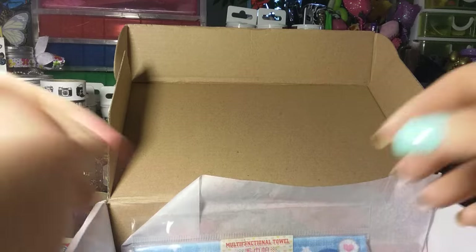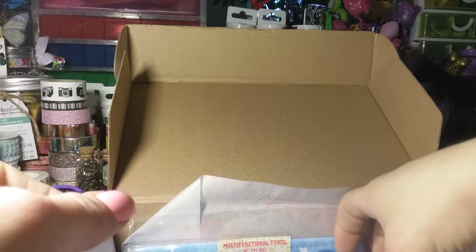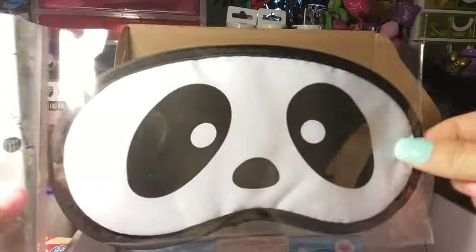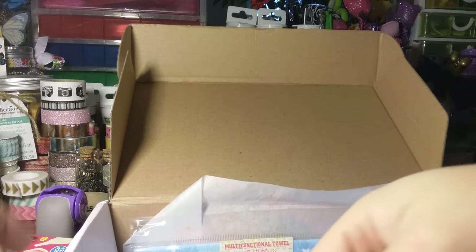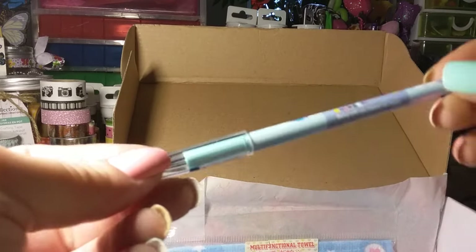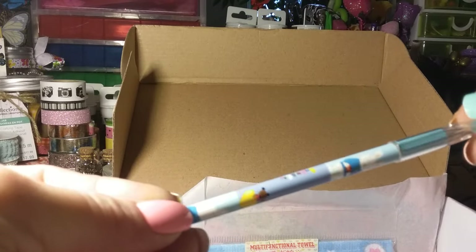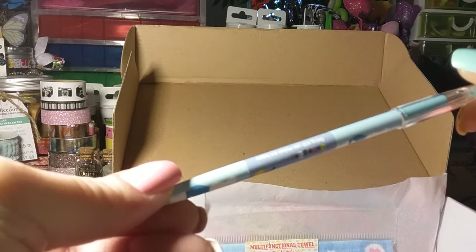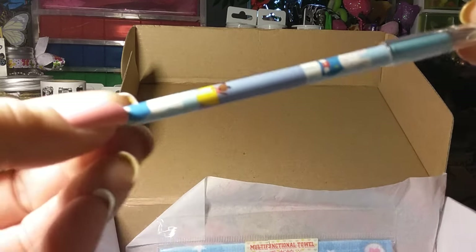You also get one of those little sleeping masks — that's kind of kawaii. They also always include a pen, and I have all their pens. This one has little bears on it — or it looks like a little rabbit. So that's a little pen.